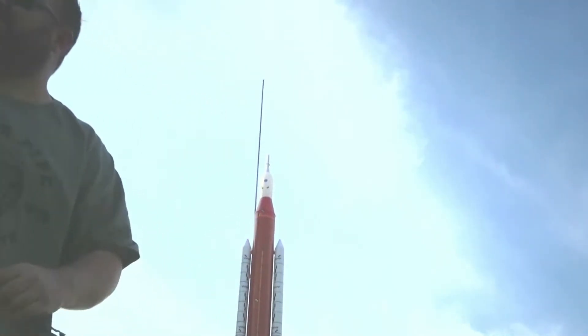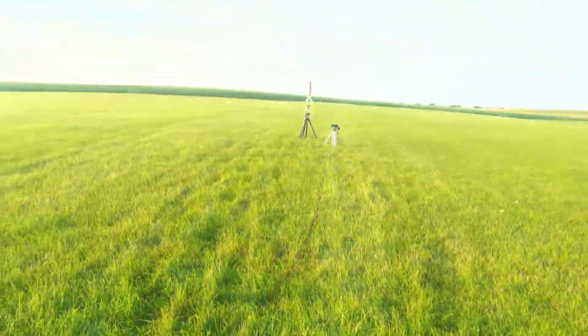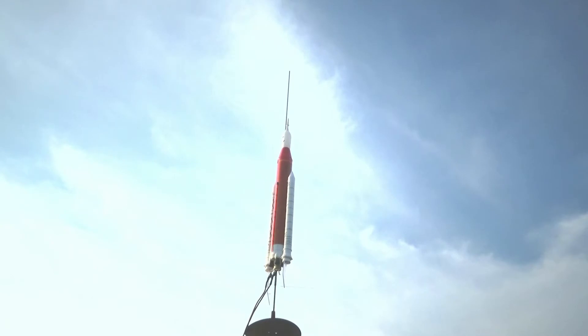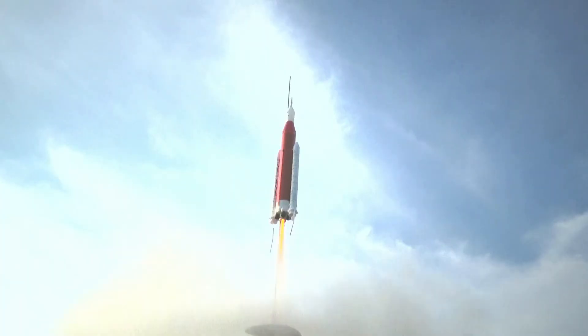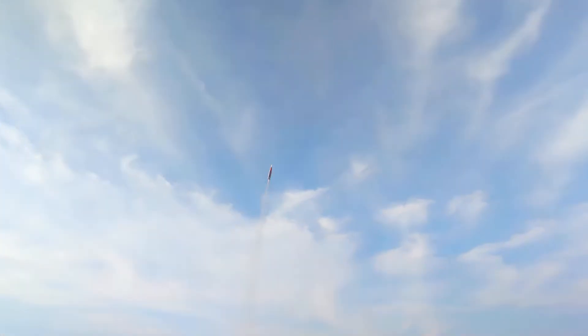We're going to hook up our igniters. Saturn SLS. Let's go ahead and get down on the ground. Go ahead and put the key in, buddy. Key is in. Ready? NASA SLS, flight number one. Go ahead. 5, 4, 3, 2, 1. Awesome! That was a much nicer flight out of that one. These rockets are a little bit heavier. There's our 15-inch parachute.